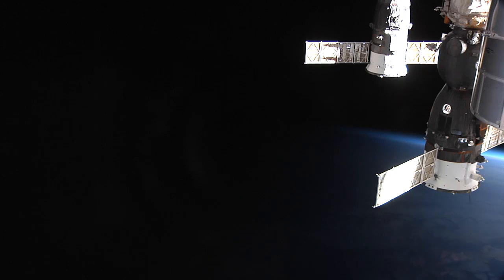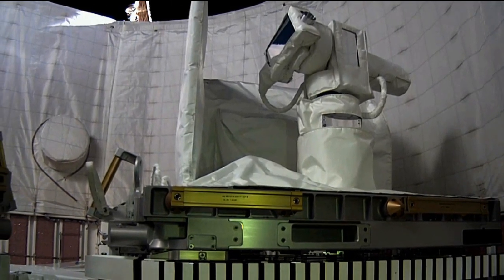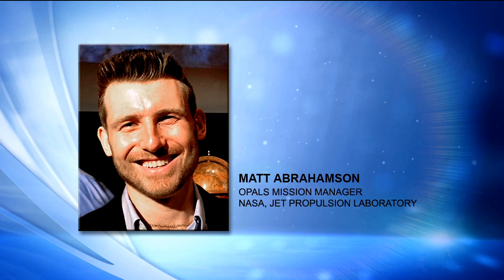I started our talk by asking Matt Abrahamson where the idea for OPALS came from. OPALS came from a couple of different desires by JPL. The first desire was to develop a low-cost optical communications platform in space. Back in 2009, JPL had demonstrated an aircraft-to-ground laser communications link, and so the next logical step was to go up to low-Earth orbit. At about the same time, the International Space Station was looking for external payloads to operate on the outside of the ISS, so it was really a natural match to put OPALS up in space on the station.